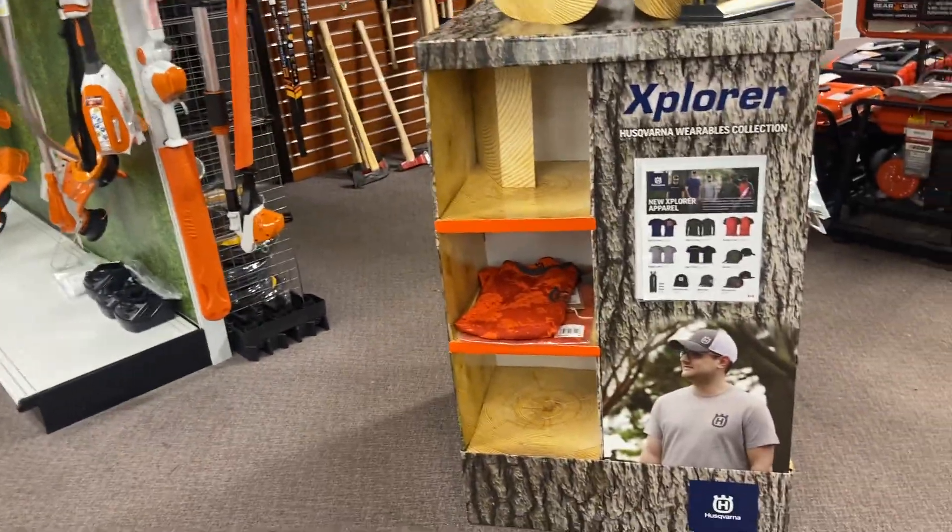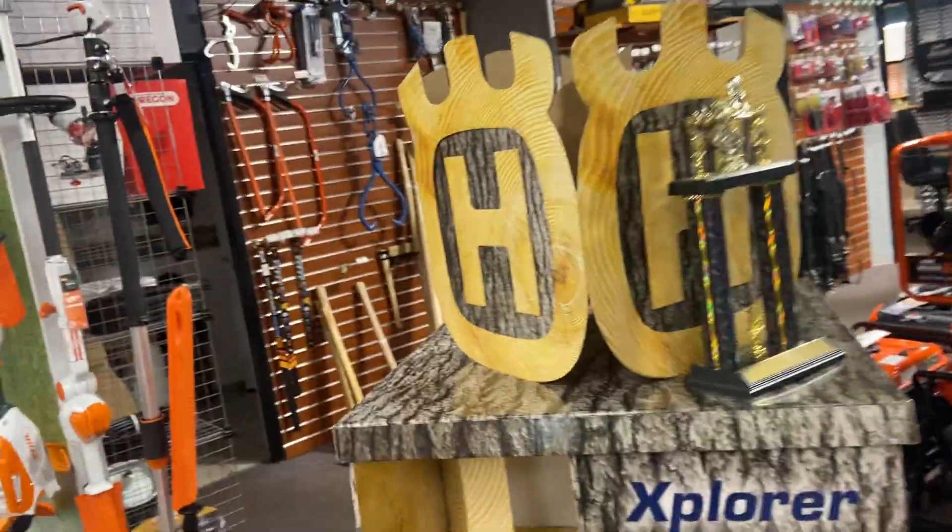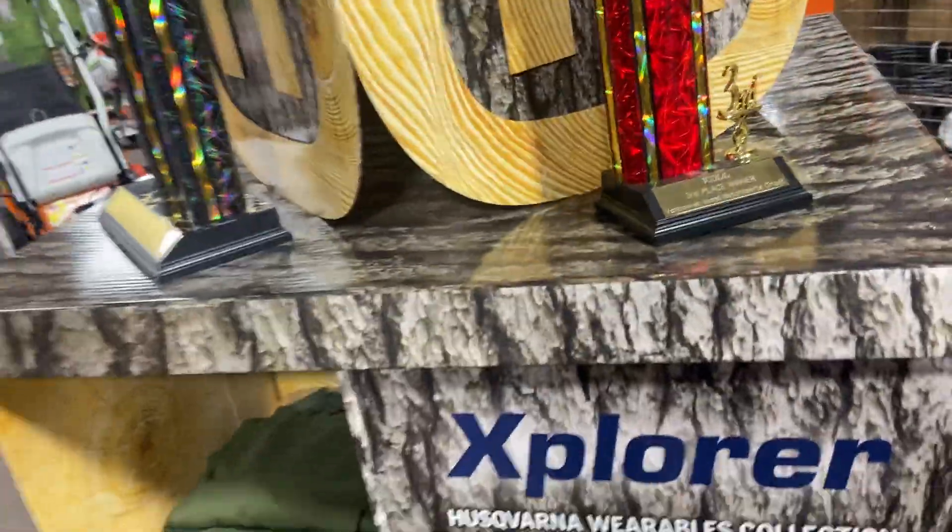Over here we've got a little display of some Husqvarna shirts and a couple of go-kart trophies that I've won. That one's first, that one's third — and lately I've been sucking actually!